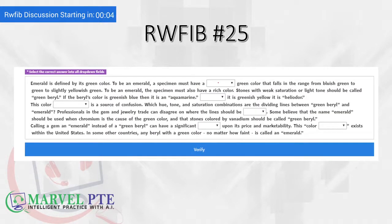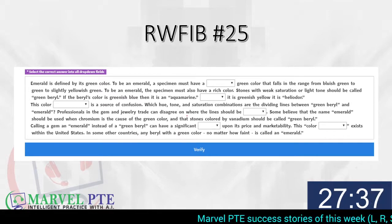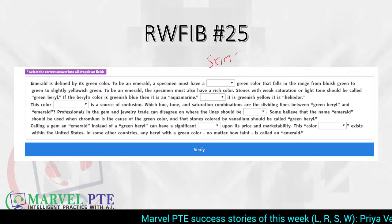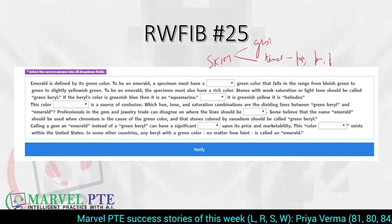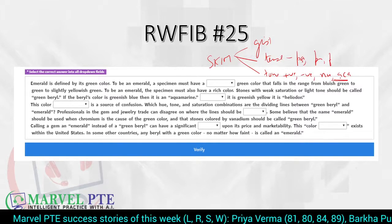This is today's RWFIB. As usual, I am going to take 30 seconds to skim through it. We skim it to understand the gist, identify tense — past, present, or future — and identify tone — positive, negative, neutral, or academic. So let's get started with skimming.